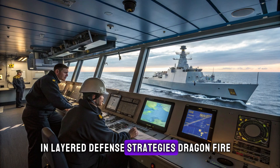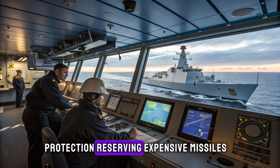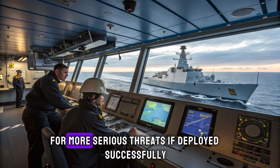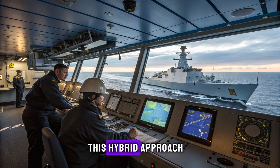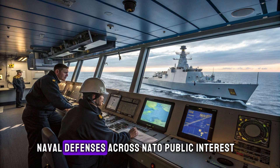In layered defense strategies, Dragonfire could serve as the first line of protection, reserving expensive missiles for more serious threats. If deployed successfully, this hybrid approach could become a template for future naval defenses across NATO.